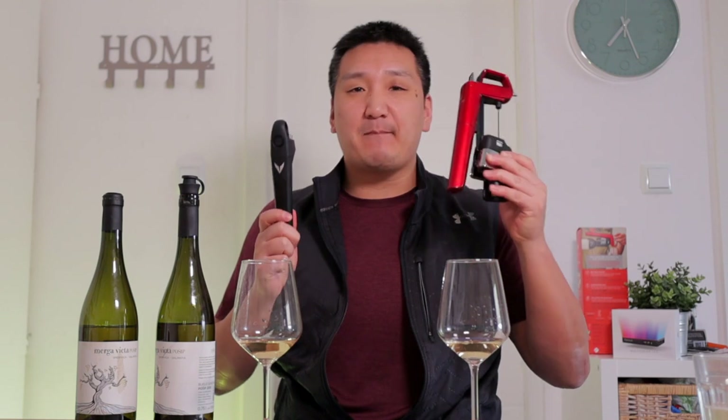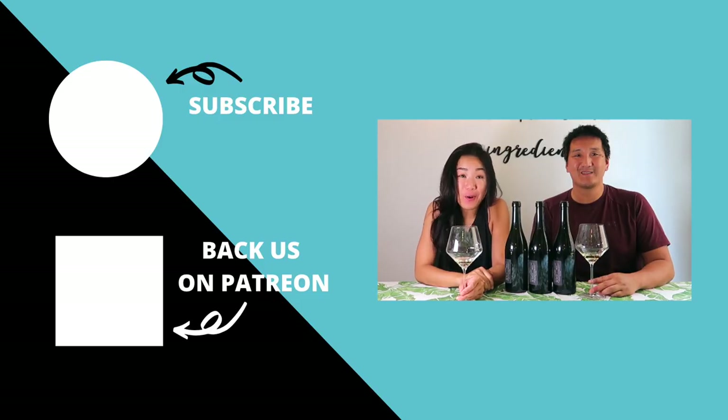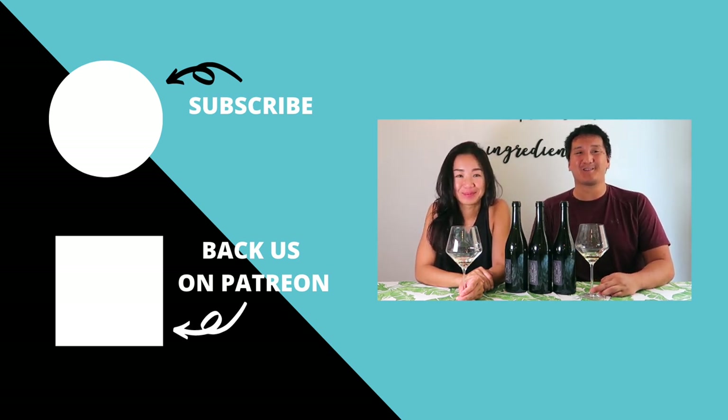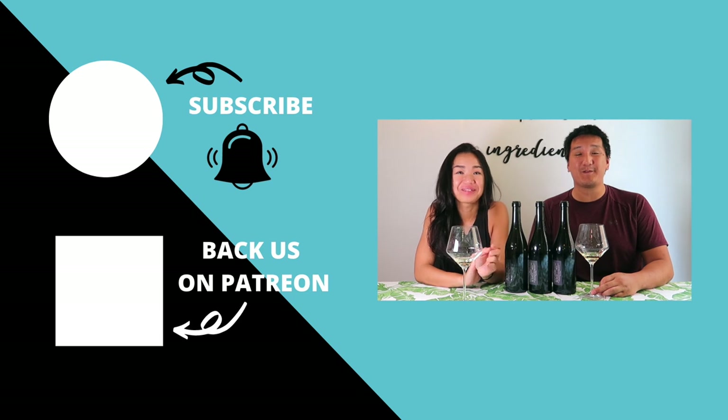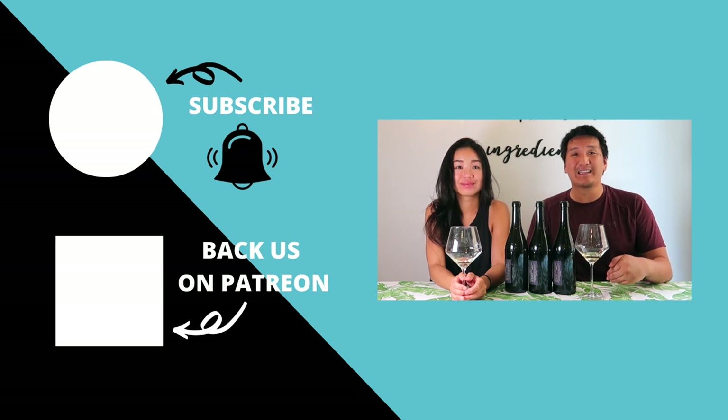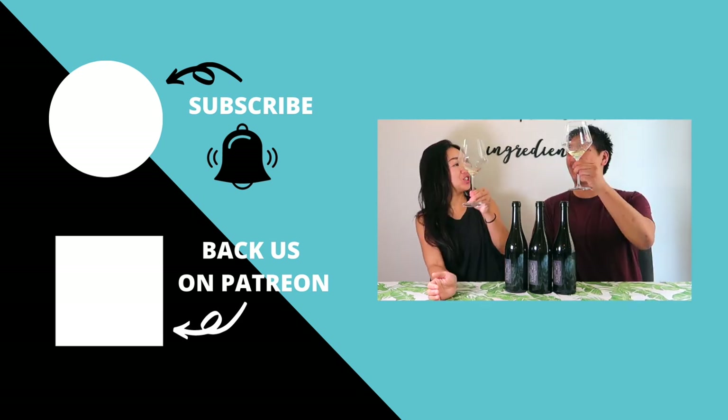I'd love to know your experience with these systems — the Pivot, the Model 6, or any needle-based system. Do you like them? Do you not like them? Leave it in the comments below and I will see you soon. Thanks for watching — you made it to the end! Make sure to subscribe to our YouTube channel and click the bell so you know when new videos are out. If you like content like this, check out our Patreon page for behind-the-scenes exclusive content. Cheers!